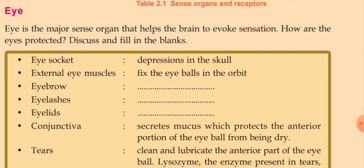Now we move on to the eye in detail. The eye is the major sense organ that helps the brain to evoke sensations. What are the different protections of the eye? First, the eye socket — depressions in the skull where our eye is situated, thereby avoiding any damage or pressure to the eye. Second, external eye muscles, which fix the eyeballs in the orbit.